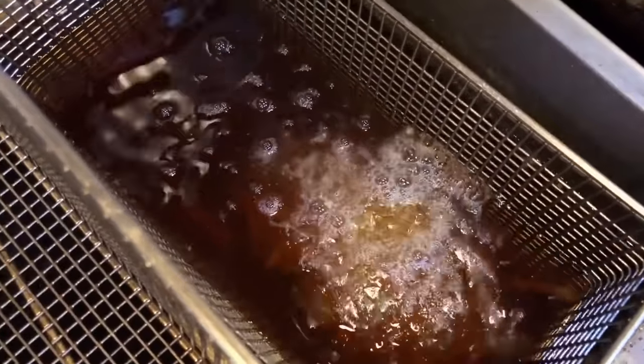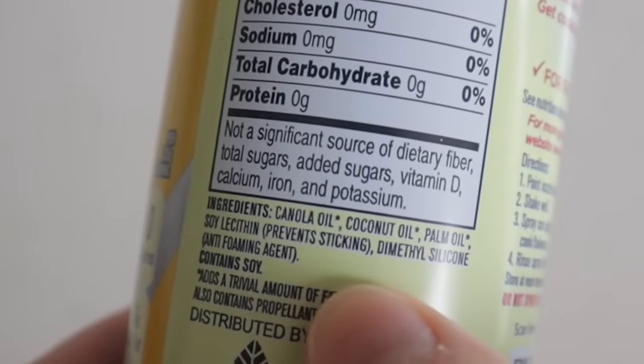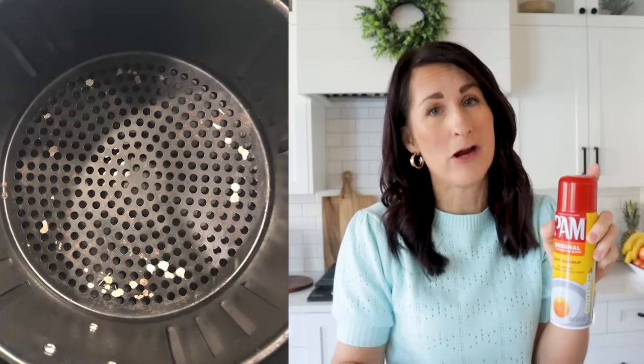Yes, air fryers are marketed as a healthy option, but in a lot of cases you still need to use a little oil — we're talking a teaspoon at the very most, a tablespoon. You've probably seen people spray the air fryer basket to keep food from sticking. If you do this, make sure you never use a store-bought spray like this one. A quick look at the ingredients shows chemicals and propellants that are not great for your body and not good for the coating of your air fryer basket.